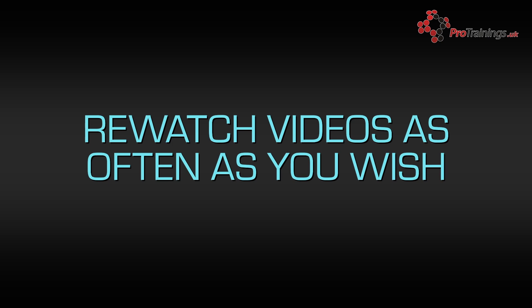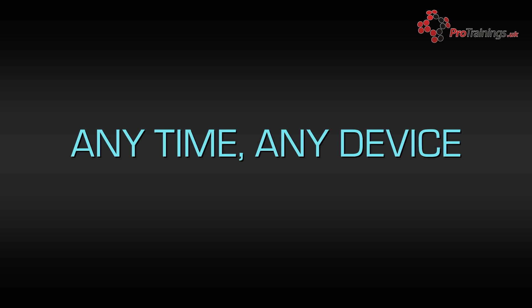You can also watch any of the videos again at any time during and after the course. The course can be viewed on any device, so if you wish, you can start watching it on your computer and finish it off on your smartphone or tablet. On each page of the course, there is text available to read about the subject covered, to further support the video. There is also some additional help available if you initially answer any of the questions incorrectly.